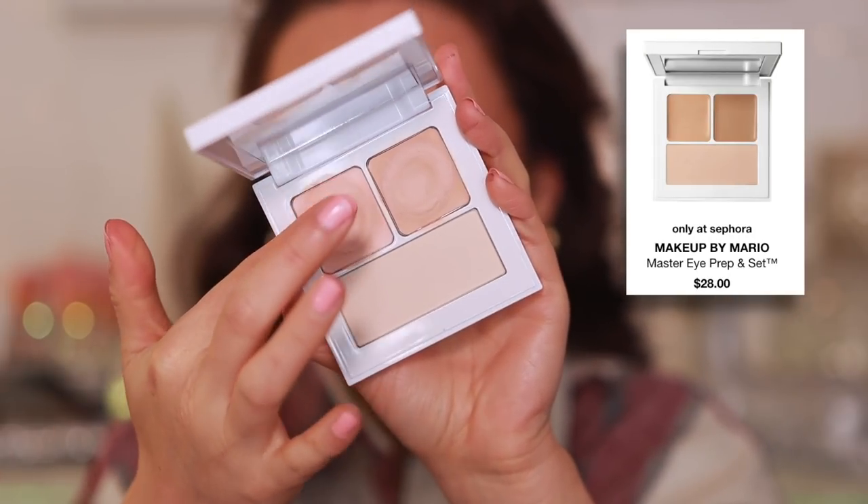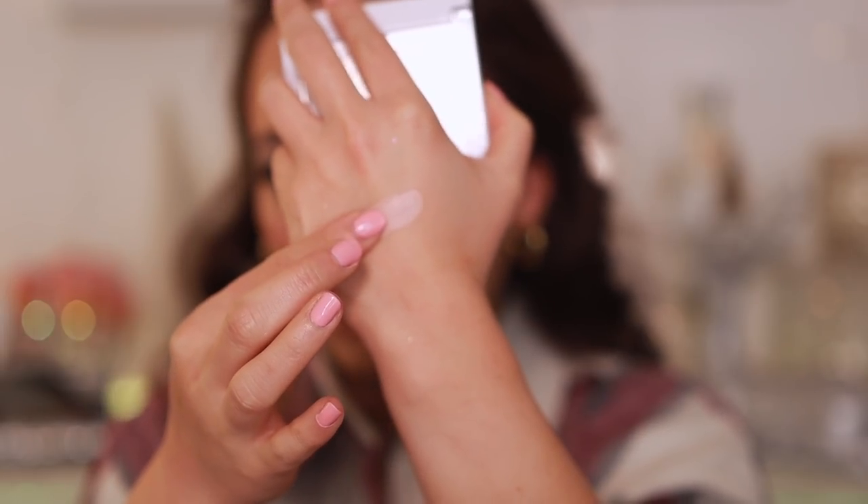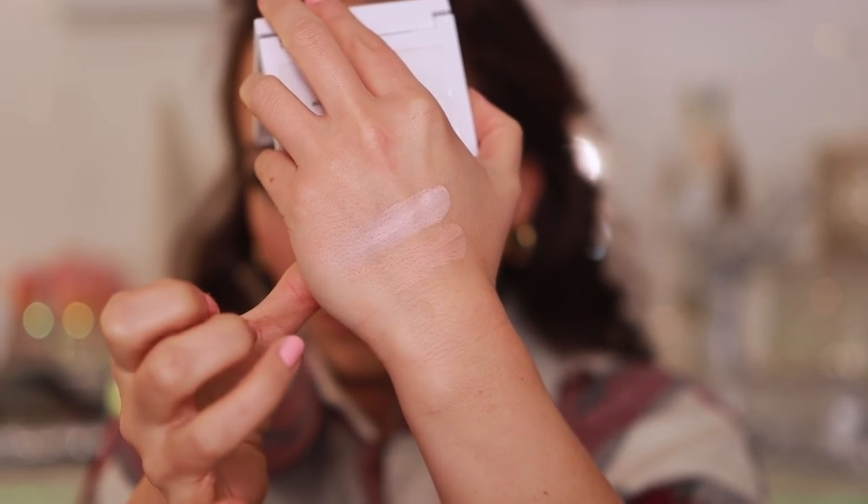Moving to eyes — the Makeup by Mario Master Eye Prep and Set primer. Performance-wise it's fine, but it dried out so quickly, within a week. The amount of strength I have to put into rubbing these to warm them up and make them malleable on my eyelid is crazy — it really causes me to tug at that delicate area. I like how eyeshadow applies on top and the longevity is great, but it's a waste of money because it dries out so fast.